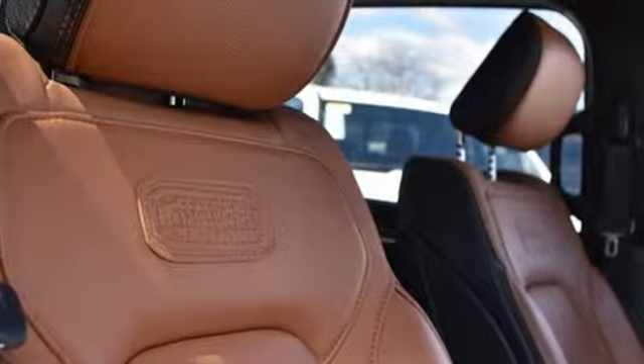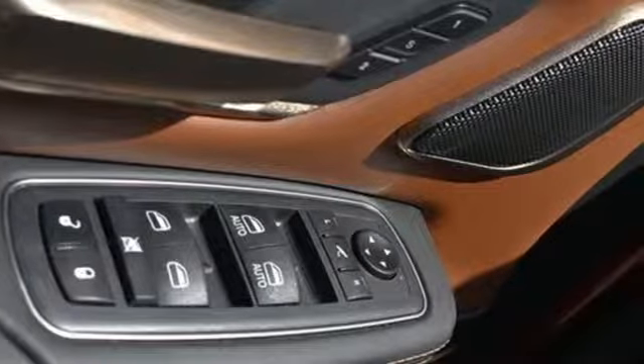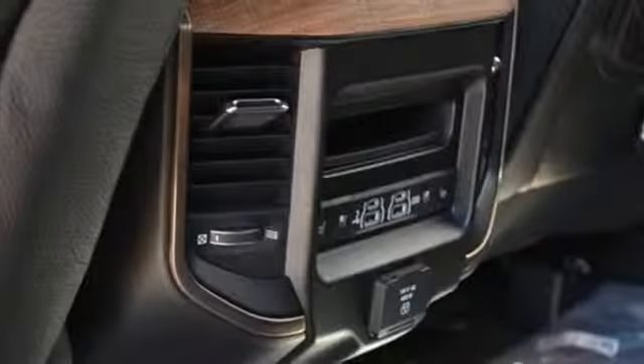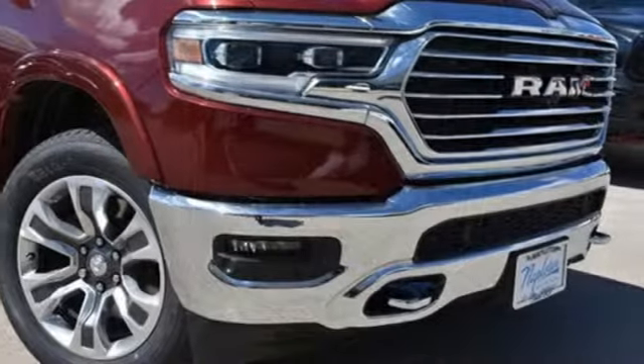Reputations aren't given, they're earned. At the end of our testing, the decision was unanimous. Hands down, the RAM ran away with this Truck of the Year award. Engineered to get things done. Engineered to be a RAM.